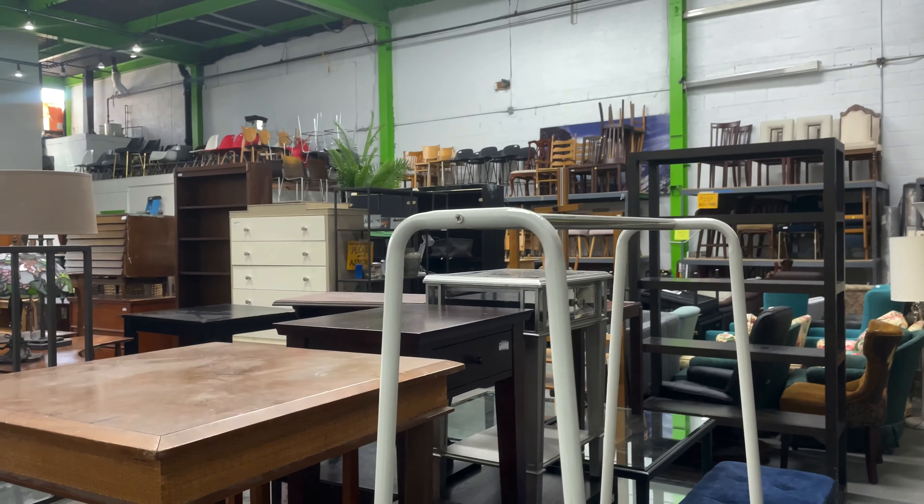I ended up getting the small clothing rack, one of the acrylic riser stands, and the gray stool with the gold base. These are the three things that I got.